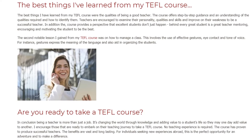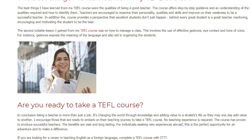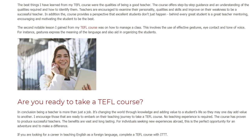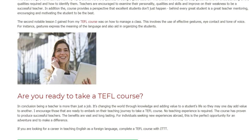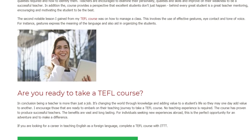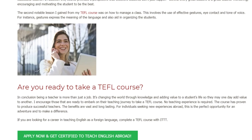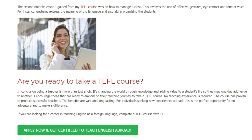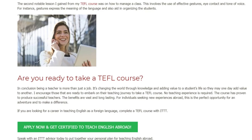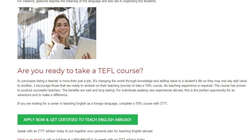Are you ready to take a TEFL course? In conclusion, being a teacher is more than just a job. It's changing the world through knowledge and adding value to a student's life so they may one day add value to another. Those ready to embark on their teaching journey are encouraged to take a TEFL course. No teaching experience is required. The course has proven to produce successful teachers, and the benefits are vast and long lasting.